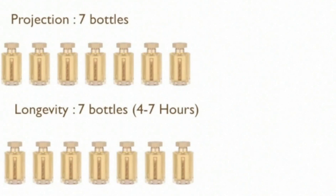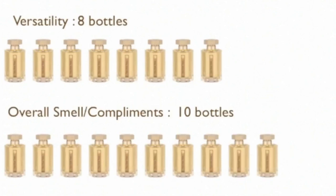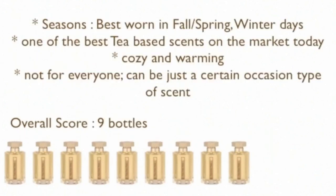Let's rate Tea for Two by L'Artisan Parfumeur. Projection: 7 out of 10 — really solid for the first few hours then turns into a skin scent. Longevity: 7 out of 10 — I get four to seven hours on my skin, a little short from what I want. Versatility: 8 out of 10 — strictly a cool-weather scent for me. Overall smell: 10 out of 10 — I think this is absolutely gorgeous. Best seasons are fall and spring; I also wear it on winter days when staying inside. It's one of the best tea-based fragrances on the market — cozy, warming, not for everyone. Overall: 9 out of 10.